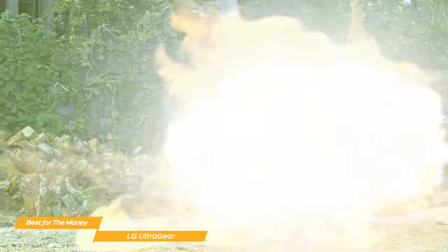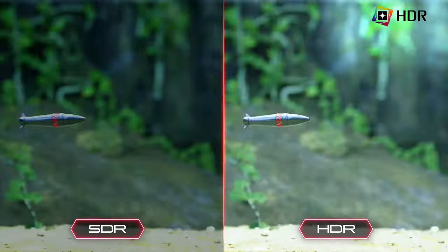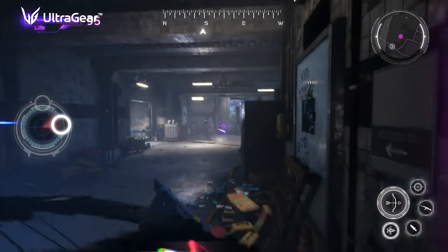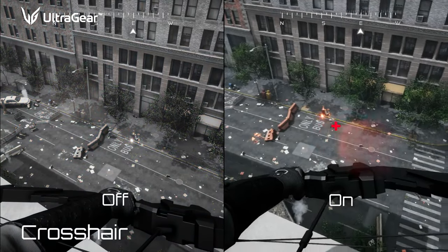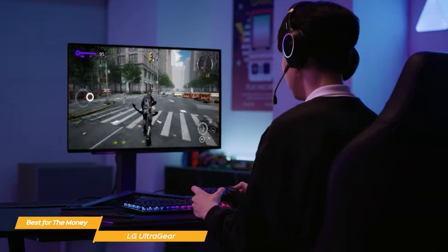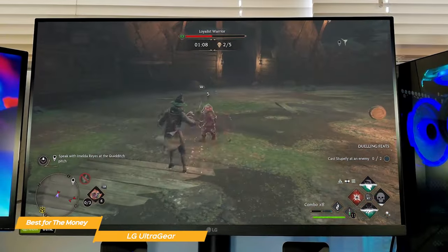The colors on the UltraGear are phenomenal — it has 99% coverage of the standard RGB color space for incredible accuracy. It also supports HDR10 to further immerse you with rich colors and contrast. It has a black stabilizer feature that dynamically brightens dark scenes to help you find enemies. The UltraGear has great viewing angles of up to 178 degrees and a crosshair feature to increase accuracy in firefights. It has both G-Sync and FreeSync display technology, which eliminates screen tearing and minimizes stutter. The UltraGear has a clean, minimalistic look with a sleek, highly adjustable stand that can also tilt and pivot.